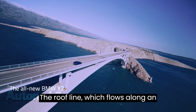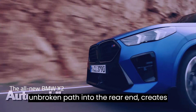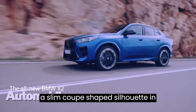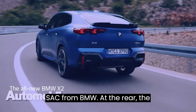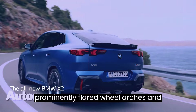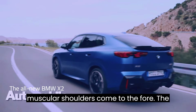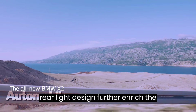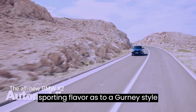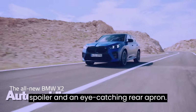The roofline, which flows along an unbroken path into the rear end, creates a slim, coupe-shaped silhouette and proportions in the signature style of an SAC from BMW. At the rear, the prominently flared wheel arches and muscular shoulders come to the fore. The horizontal contours of the model-specific rear light design further enrich the sporting flavor, as do a gurney-style spoiler and an eye-catching rear apron.